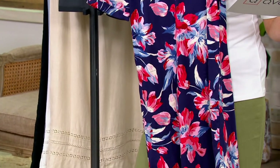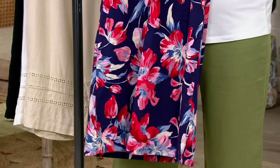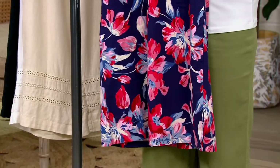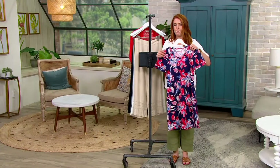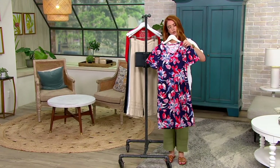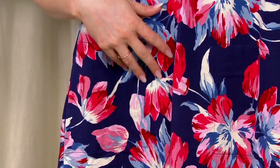It comes in regular, petite, and tall lengths: 36.5 inches to 42.5 on the regular, 34 to 40 petite, and 39 to 45 on the tall. It's just so refreshing with these big bright blooms. The color I have here is called Navy — the background is Navy and then you'll see pops of rosy pinks.